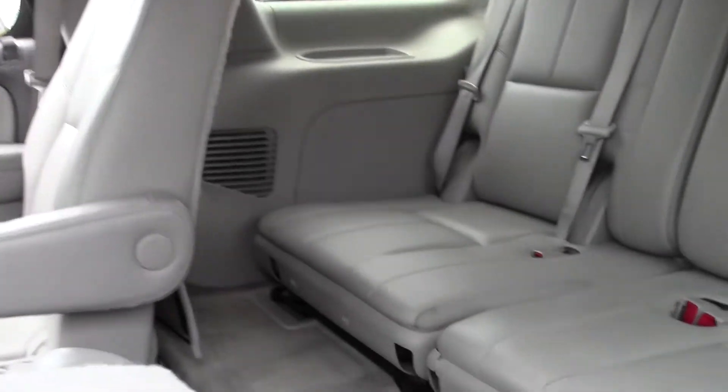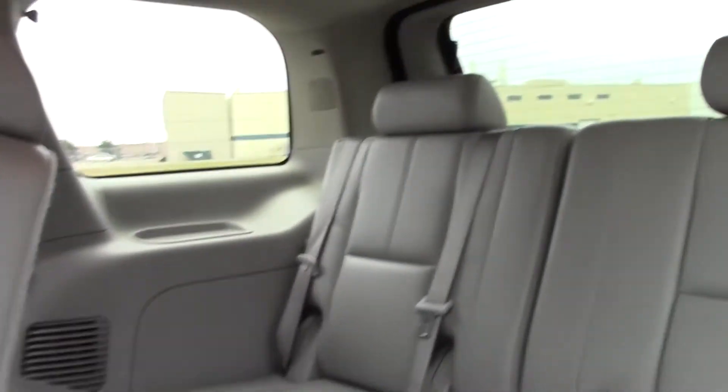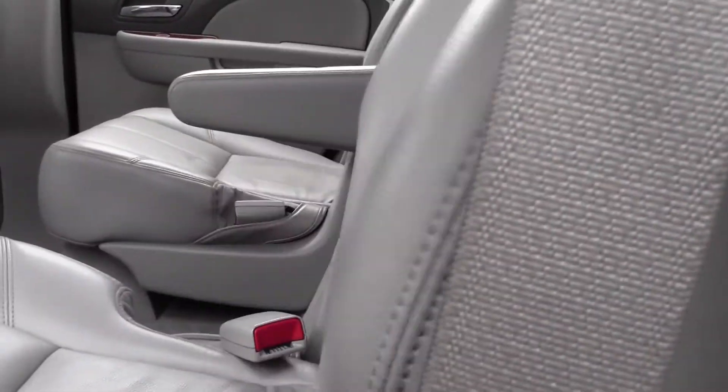Just loaded with features, lots of value. And there is a third row — an amazing passenger vehicle.